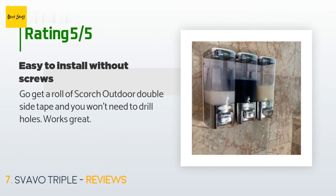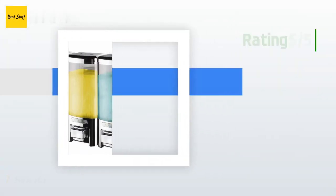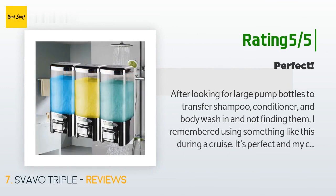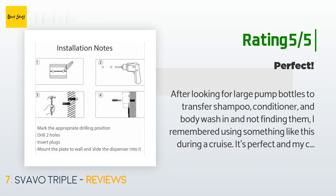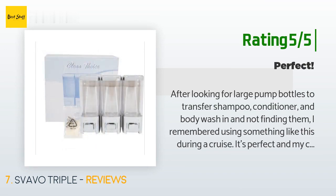A customer said: Get a roll of Scotch outdoor double-sided tape and you won't need to drill holes. Works great. Another happy customer said: After looking for large pump bottles to transfer shampoo, conditioner, and body wash and not finding them, I remembered using something like this during a cruise. It's perfect and my child is not wasting product. It's held up very well. Easy to refill — just remember to pump a few times to prime it before first use. Overall, a great product.